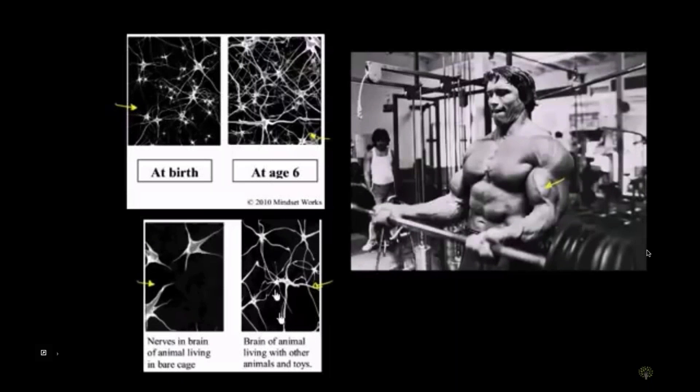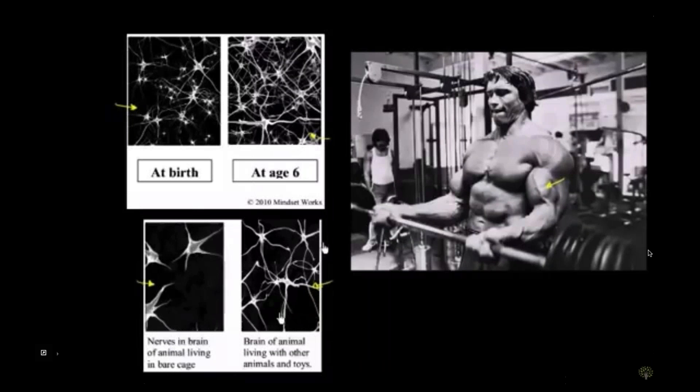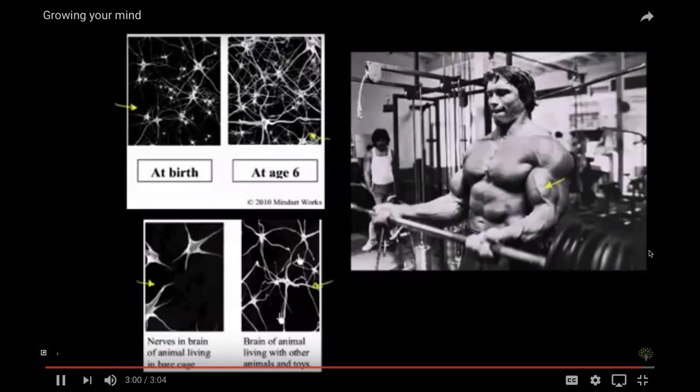The big takeaway from this whole area of research is you absolutely can change your intelligence — your brain is like a muscle; the more you use it, the stronger it gets. The best way to grow it isn't to do things that are easy for you. What really helps your brain is when you struggle with things. Research actually shows that your brain grows the most not when you get a question right, but when you get a question wrong. When you're facing adversity or frustration, those are actually the times you are growing the most. When you get something wrong, challenge your brain, review why, and really process that feedback — that's when your brain grows the most.